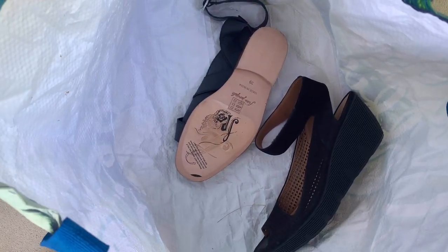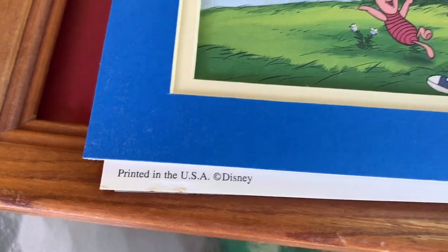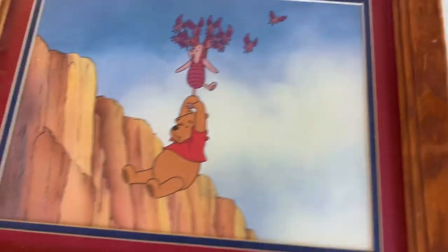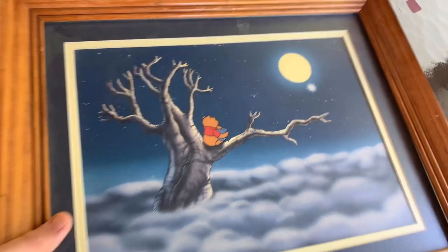These are the matching prints. One is coming out of the frame, but it says 'Printed in the USA.' I may take them out of the frames and just sell the prints — they're super cute. I asked her how old they were and she said she's had them about 20 years. I got all three of those for $5.